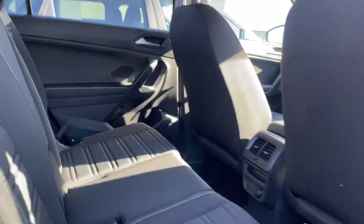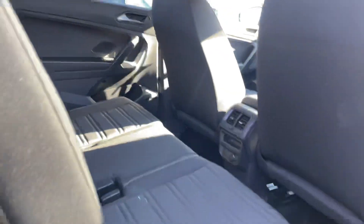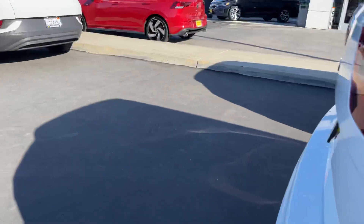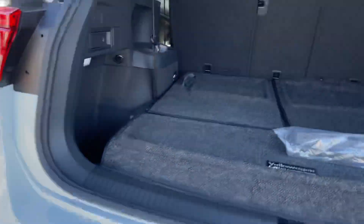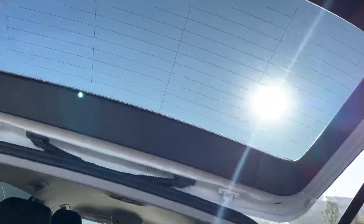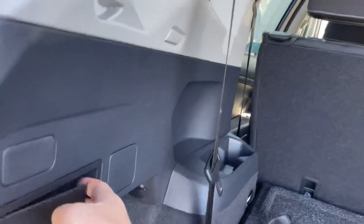Coming around the back, you do get tons of space still in both the S as well as the SE. As I mentioned in my voice message, I have the Tiguan — I absolutely love it, it's a great car to have. Also in the SE, this will be an automatic liftgate, which makes it super nice and easy.